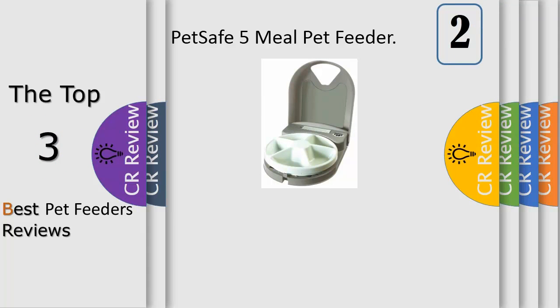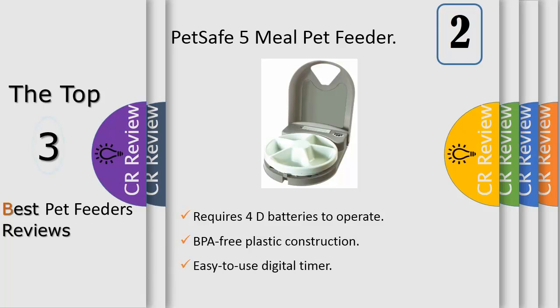Number 2: the PetSafe 5-meal automatic pet feeder offers a convenient feeding solution for pet owners on the go. The feeder's digital clock allows you to schedule feeding times for up to 5 meals a day, including one meal that is ready to eat. When it's time for your cat or dog to be fed, the tray automatically rotates to feed your pet at the scheduled meal times. If you want to immediately dispense a meal before the next scheduled meal, simply push the manual advance button. The remaining meals will dispense at their scheduled times.